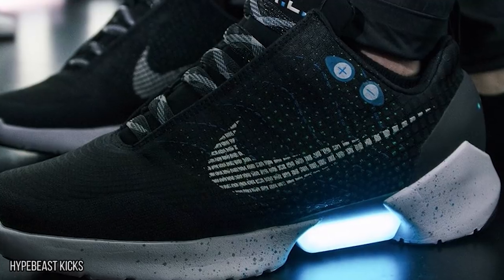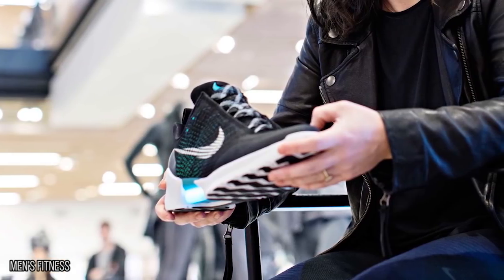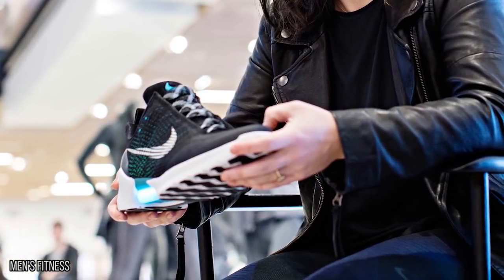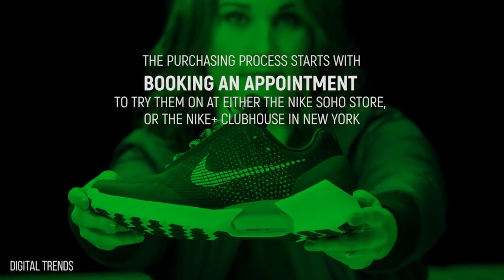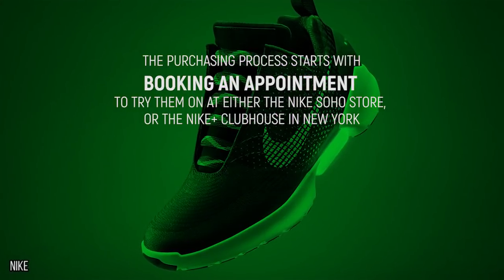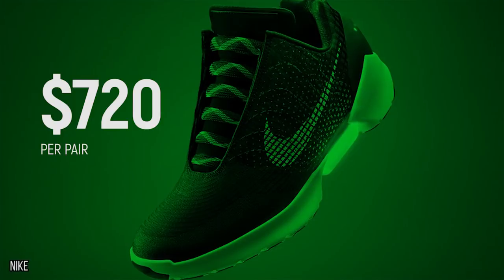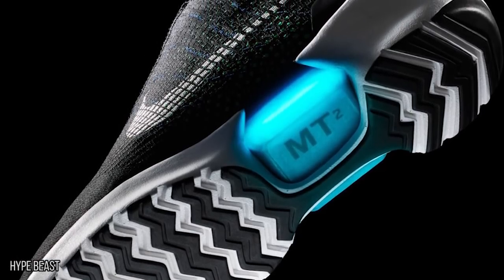While you can override the fit by adjusting the internal laces using two buttons on the side of the shoe, this adaptive fit is designed to give you the perfect fit every time. You don't even have to worry about embarrassing yourself because of your untied shoelaces. The soles light up while all of this is taking place. If you just have to have a pair, the purchasing process starts with booking an appointment to try them on at either the Nike Soho store or the Nike Plus Clubhouse in New York. Be sure to have $720 ready to purchase your pair once you try them on.